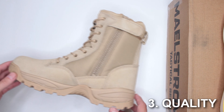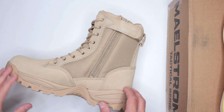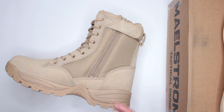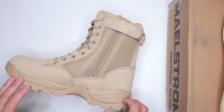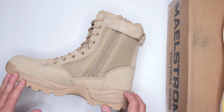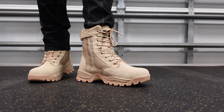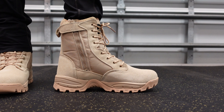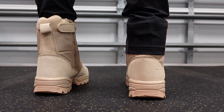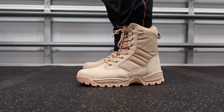Criteria number three: quality and design features. For quality, I rely on Amazon reviews. These are one of the most popular combat/military/tactical boots on Amazon — over 6,300 reviews with four stars. That's an amazing rating. The link is in the description — check out the reviews for info on long-term longevity.